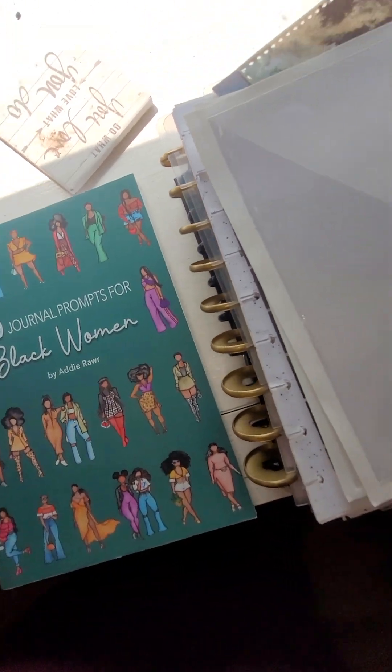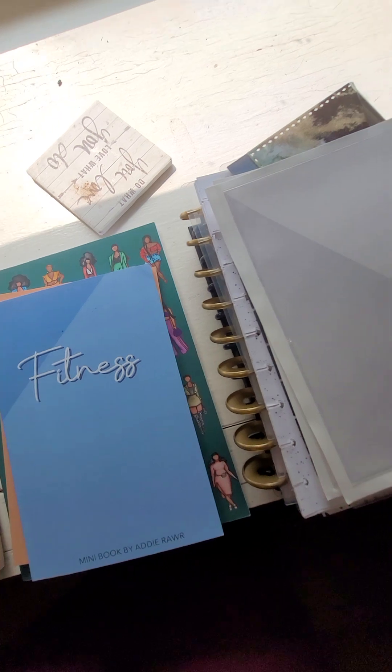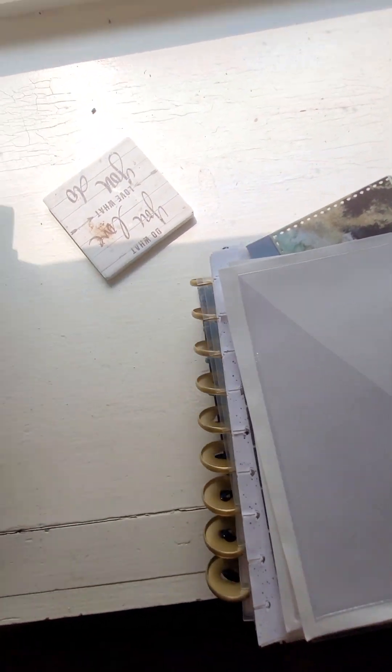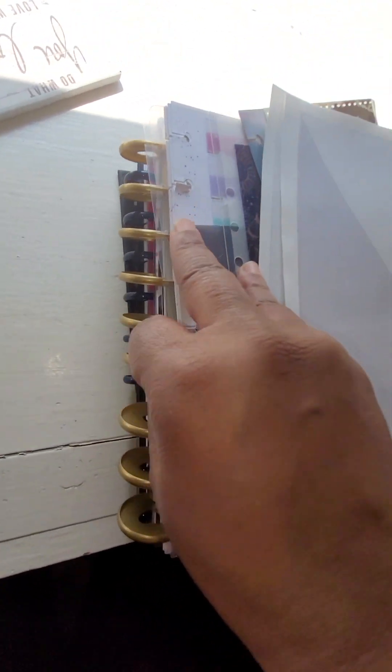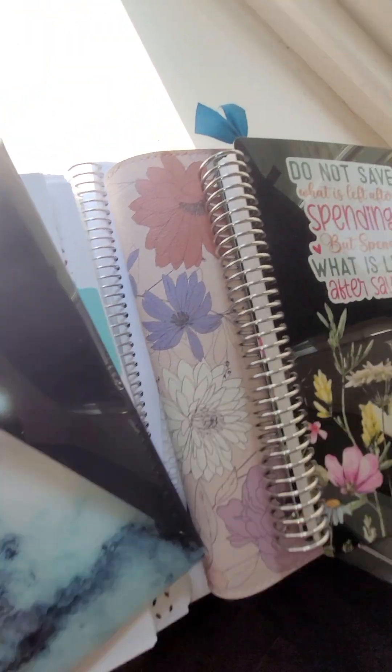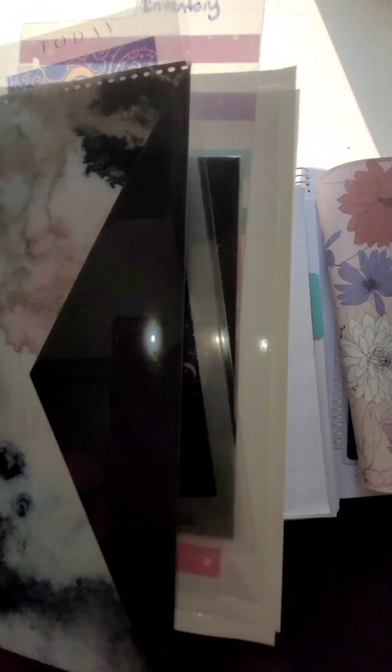This one I like is the journal prompt for Black women, so I'm definitely gonna keep that. I have a few things to put into rotation. This is all my Happy Planner stuff and I do plan on making just one big Happy Planner — I'm not sure what I'm gonna use it for, but I have tons of paper and inserts, so I plan on putting that back in rotation.